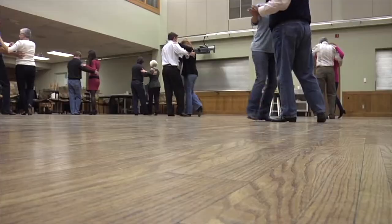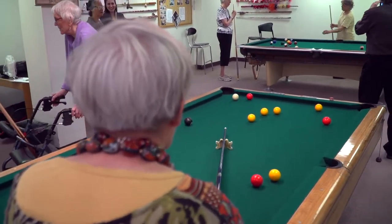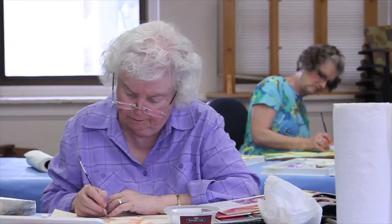We want the people who are utilizing the space on a consistent basis to be able to tell us what it is that they believe they need. When they're coming to socialize, what do we want that setup to look like? When they're coming to exercise, what do we want that setup to look like? What's the most valuable and important thing about when you're in this space?